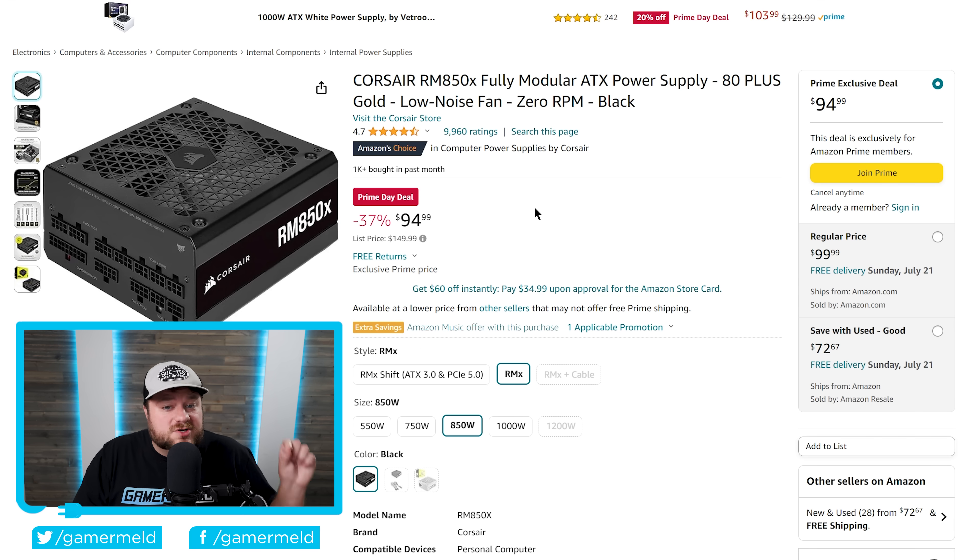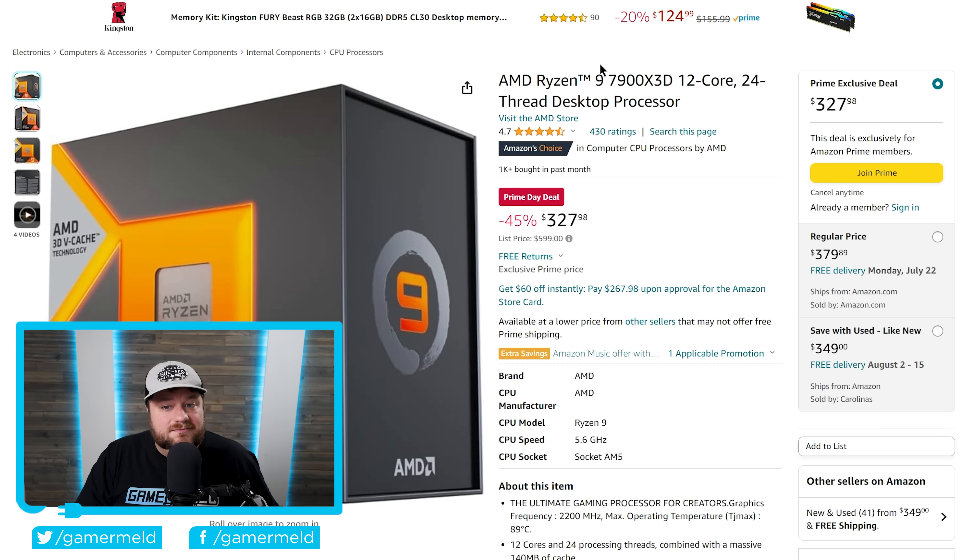The first deal comes from Corsair — their fully modular 80 Plus Gold 850-watt power supply is down to just $95, a 37% drop. That's honestly a really good deal, especially given the TDP numbers you're going to see towards the end of this video.